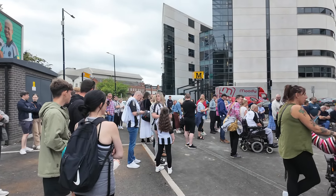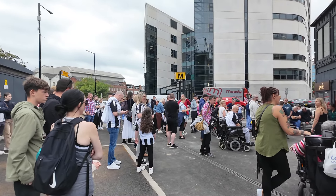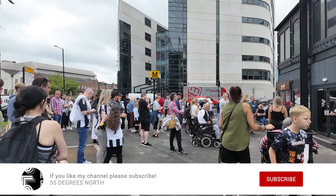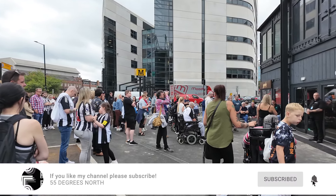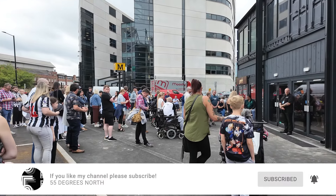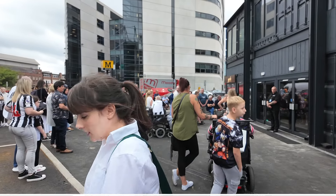As you can see, quite a few people have turned out for the grand opening, with the opening expected to be around midday. After doing the construction update videos for the last 36 weeks, which you can see on my channel, I cannot wait to get inside and see what it is like.